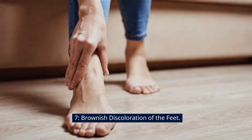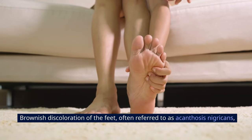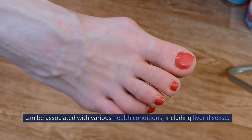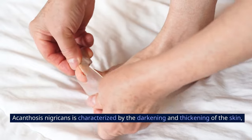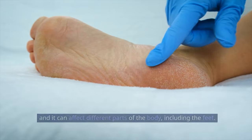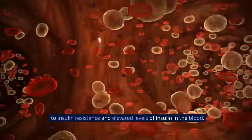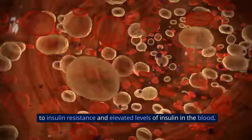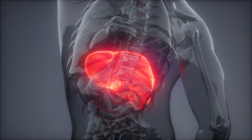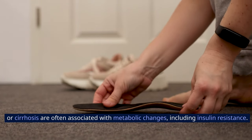Sign 7: Brownish Discoloration of the Feet. Brownish discoloration of the feet, often referred to as acanthosis nigricans, can be associated with various health conditions, including liver disease. Acanthosis nigricans is characterized by the darkening and thickening of the skin, and it can affect different parts of the body, including the feet. In the context of liver dysfunction, this discoloration may be linked to insulin resistance and elevated levels of insulin in the blood. Liver diseases such as non-alcoholic fatty liver disease or cirrhosis are often associated with metabolic changes, including insulin resistance.